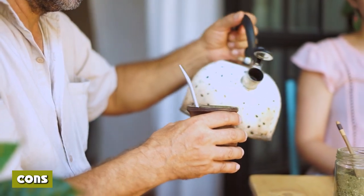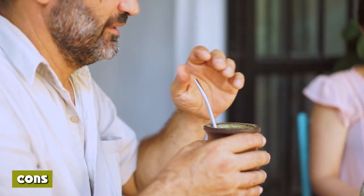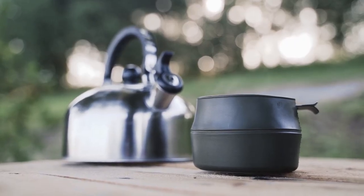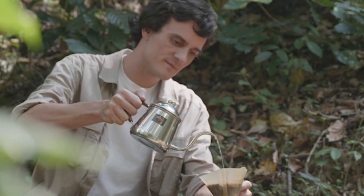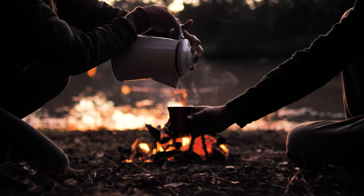On the downside, stovetop kettles don't have the same level of flexibility as an electric kettle. They are comparatively slow to heat and can only be used where there is an external heat source. They are not so good for specialist coffee as there are no temperature settings, although you can remove from the heat and leave to sit for 30 seconds — this is less than ideal for many baristas.